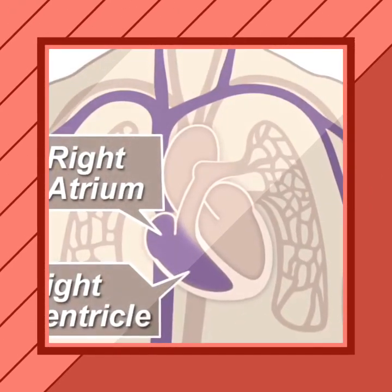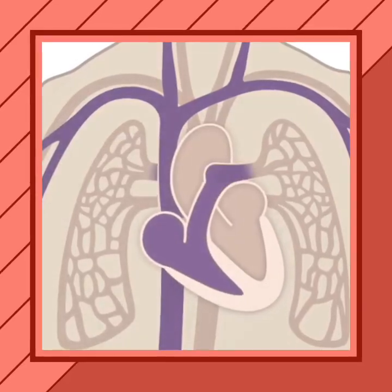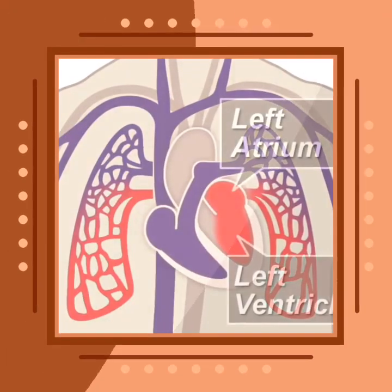The right side, composed of the right atrium and ventricle, collects and pumps blood to the lungs through the pulmonary circulation. The left side of the heart is composed of the left atrium and ventricle.